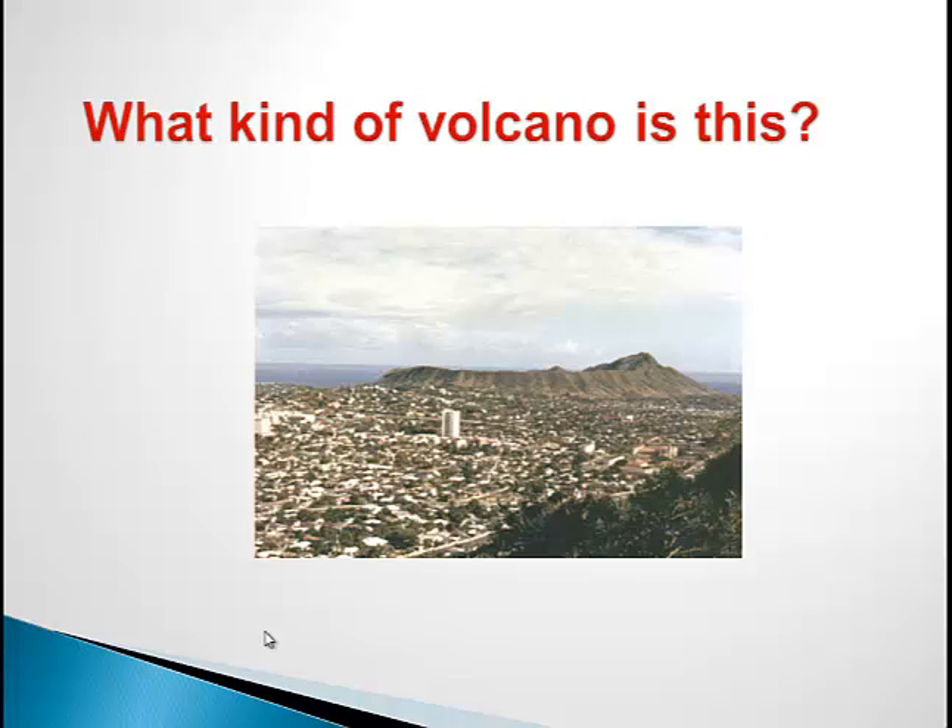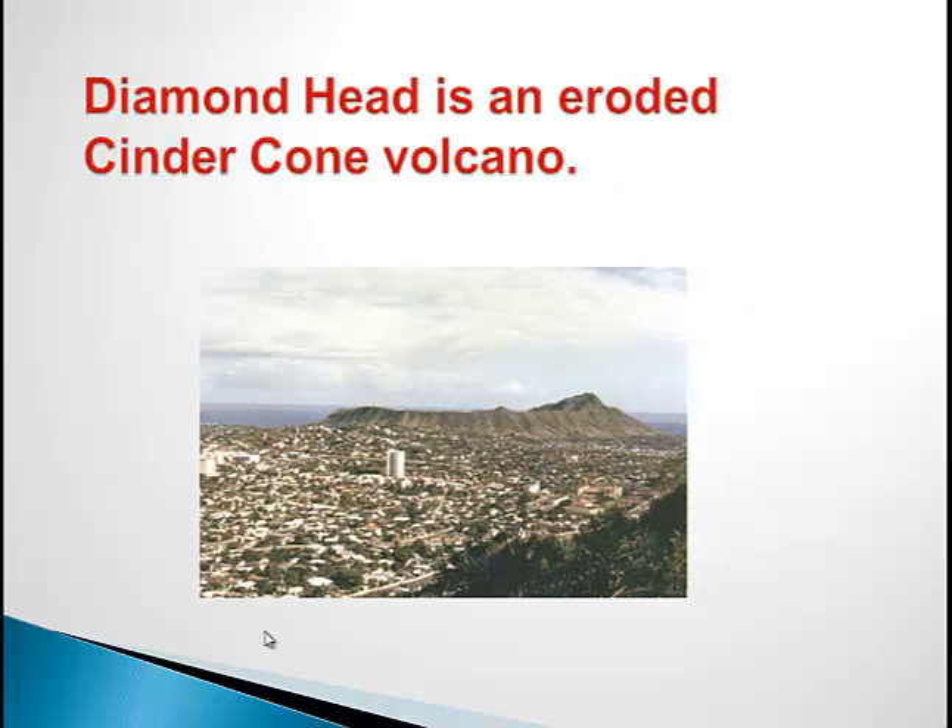Take a look at this volcano. What kind do you think this is? This is Diamond Head, and it is an eroded cinder cone volcano. Eroded meaning worn away. Something to know about this volcano is that early sailors mistakenly thought glistening calcite crystals inside the tough rocks were diamonds, leading to the incorrect name. Diamond Head formed when hot magma rose up in a conduit and it hit ocean water, causing large explosions that threw exploded magma particles into a broad ring.